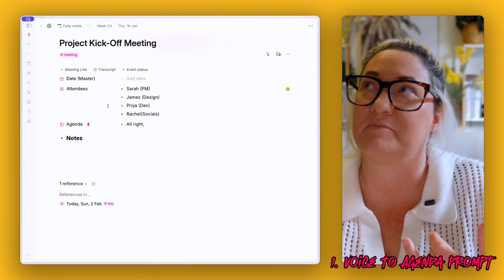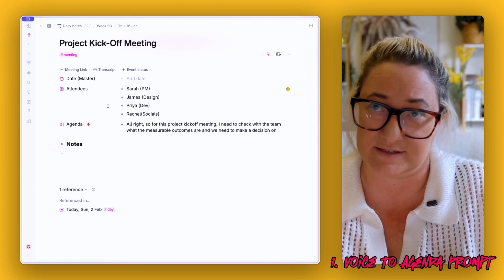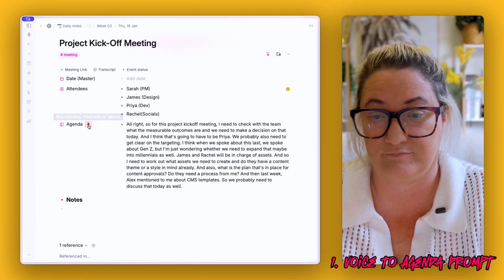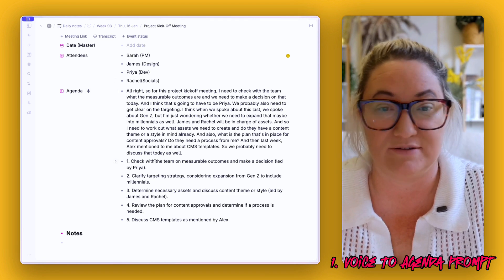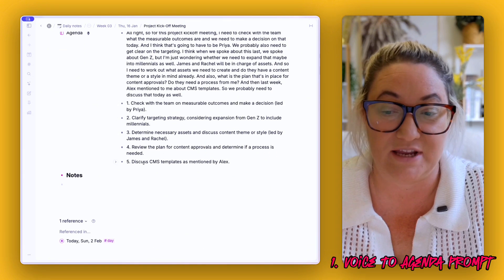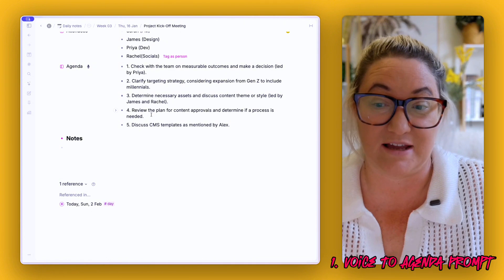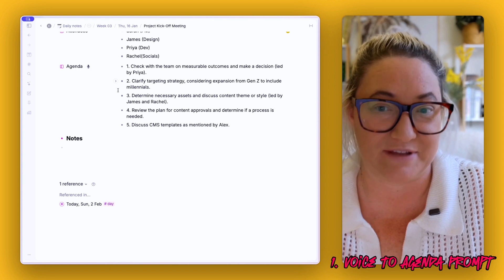Here's how that works. For this project kickoff meeting: I need to check with the team what the measurable outcomes are, we need to make a decision on that today, and I think that's going to have to be Priya. As I talk through my agenda it gets noted down, then the AI command fires and I have all my agenda items listed. I delete the original brain dump node and I have a really clear agenda — a quick way to prepare for all my meetings just by switching on the microphone.